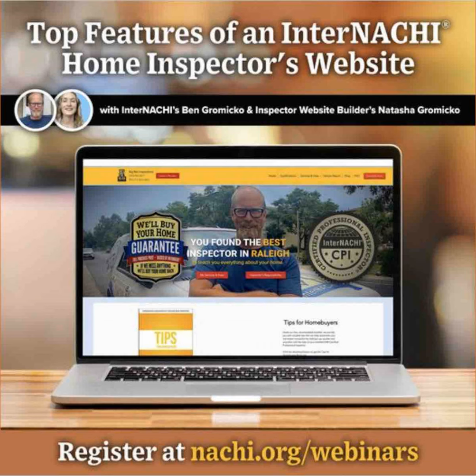Our websites are designed based off of a template initially, and then we customize it to your branding with all of your business information, your logos, your sample reports, and all of the information you would like to add about your company. Our websites are designed on Wix.com, which allows us to provide inspectors user-friendly websites that they own and operate — everything is transferred to them — making it really seamless to have the best inspector website.